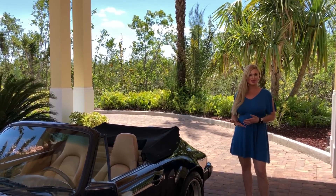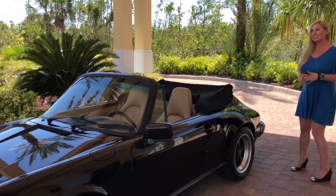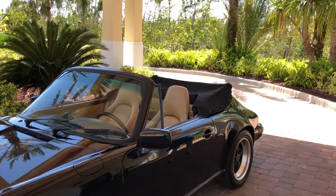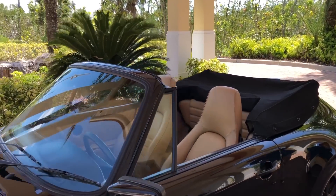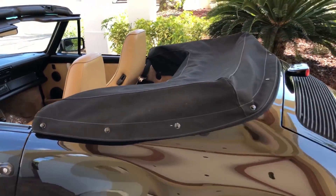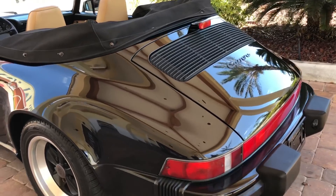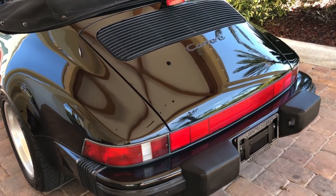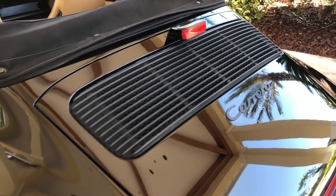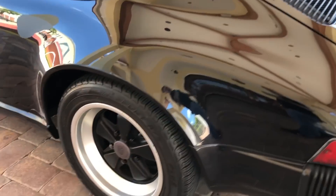It's the most iconic sports car ever made — a 1989 Porsche 911 Carrera, and it is a convertible. It's finished in beautiful Porsche black with a nice tan leather interior. It appears to be all original on the outside and the inside, especially the leather and the carpeting.